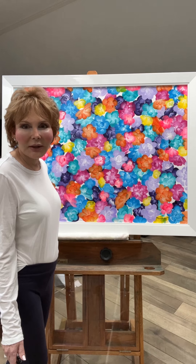It's a delight to meet you. Thank you for visiting Luxe Galleries and have a great day.